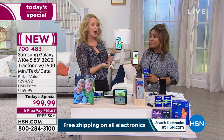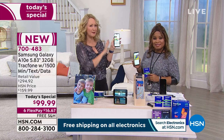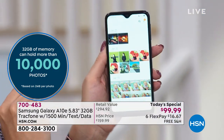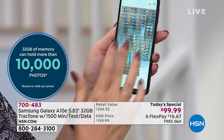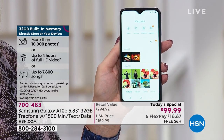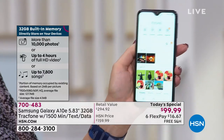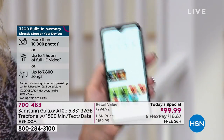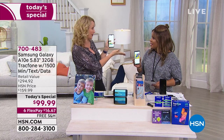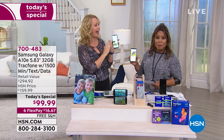With 32 gigabytes of built-in memory, you'll be able to take pictures and shoot video to your heart's content — room for about 10,000 photographs. This phone also has expandable memory via a micro SD card up to 512 gigabytes — that's half a terabyte — so you can store over 100,000 photographs. If you start to run out of space, you don't have to worry; you can add 512 gigabytes of additional memory.